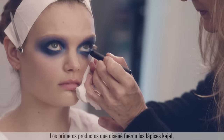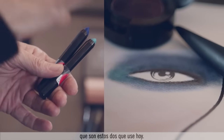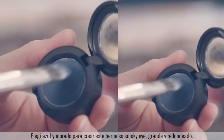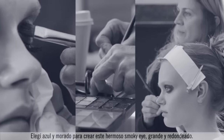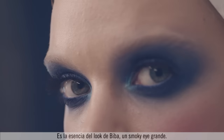The first product that I keyed into was designing Kajol pencils, and these are the two that I used today. I also designed six-eye palette colours. I chose the blue and the purple to create this really big, gorgeous, round, smoky eye — that was the essential part of the Bieber look, the big smoky eye.